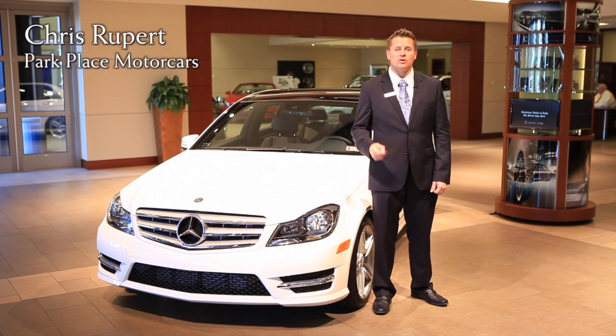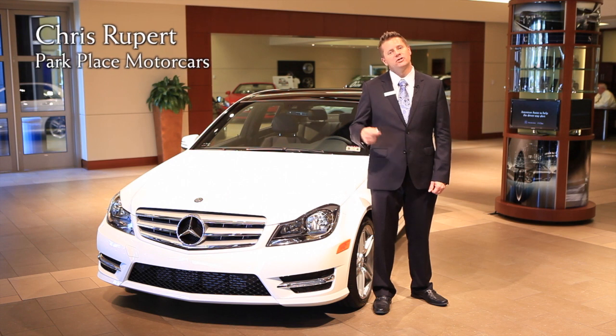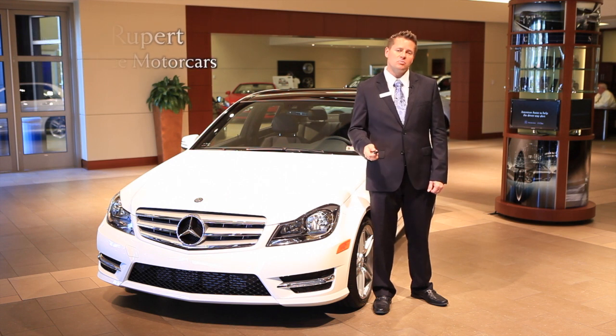Again, my name is Chris Rupert with Park Place Motor Cars. For more information or to schedule a test drive, go to parkplace.com.